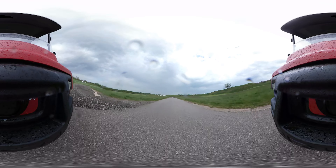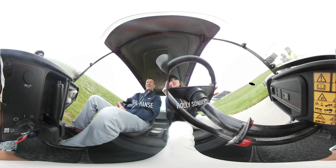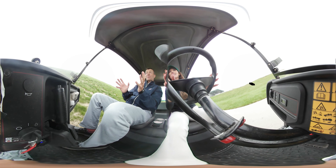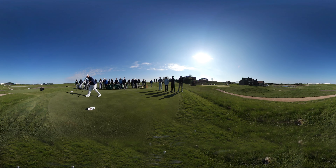We're at Erin Hills, site of the 2017 US Open. What's one word to describe this golf course? It's big. It's a big landscape, a big golf course. The scale of the contours and the fairways, the slopes that feed into the holes — everything's big. The golf course architects here did a great job of incorporating this landscape into the design.